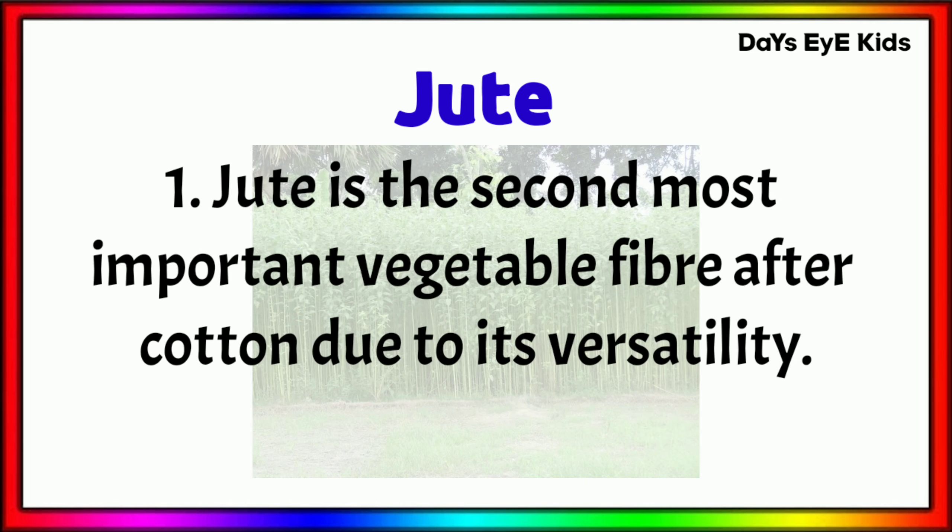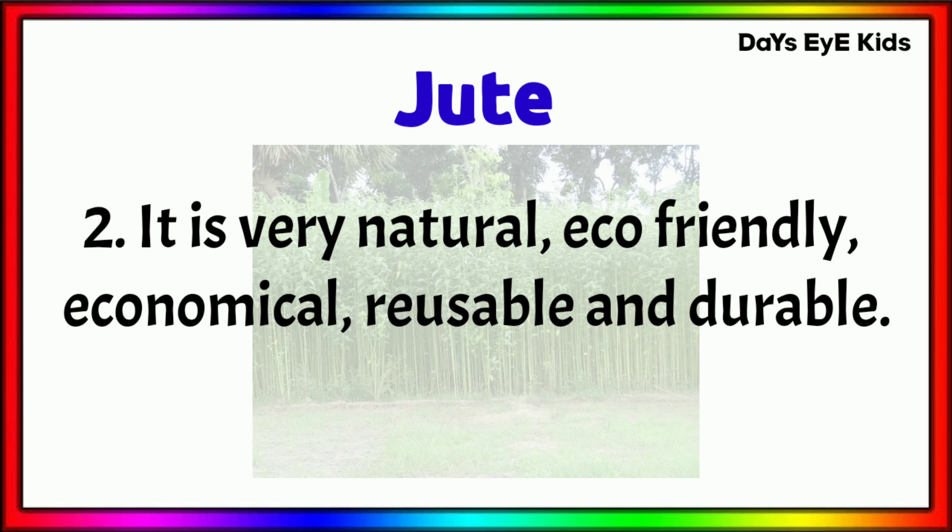Jute is the second most important vegetable fibre after cotton due to its versatility. It is very natural, eco-friendly, economical, reusable and durable.